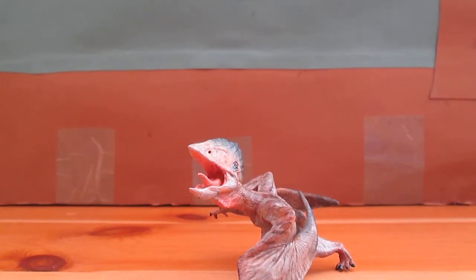Hello there guys, this is Matthew the Dinosaur King and today I am doing another review.